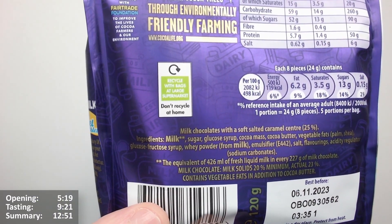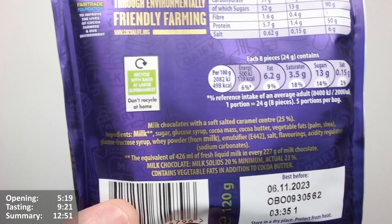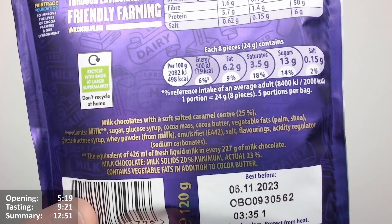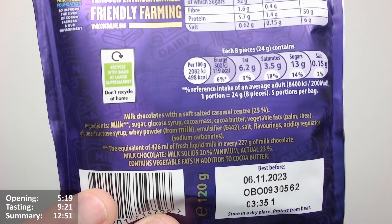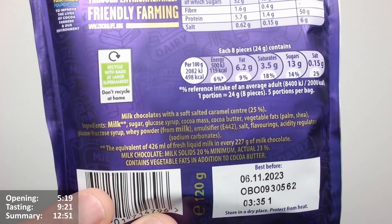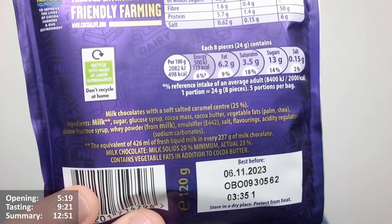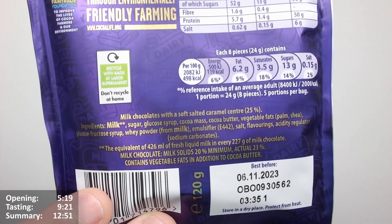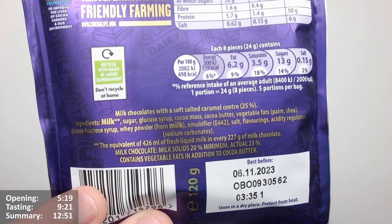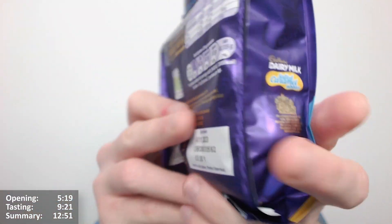It's got a double asterisk next to the milk: the equivalent of 426 millilitres of fresh liquid milk in every 227 grams of milk chocolate. Milk chocolate, milk solids 20% minimum, actual 23. I still don't understand — it just tells me what it is. I don't know if it varies from packet to packet, but it contains vegetable fats in addition to cocoa butter.